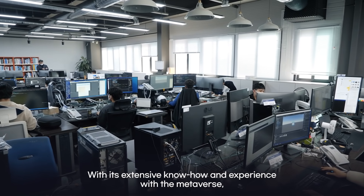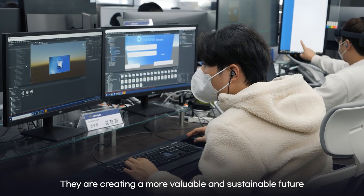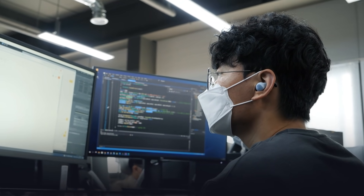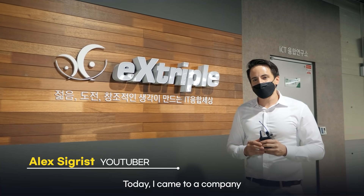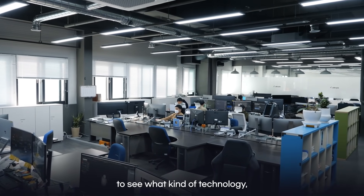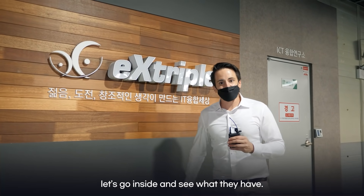With its extensive know-how and experience with the metaverse, Xtriple has developed its own platform called MetaVoo. They are creating a more valuable and sustainable future by connecting existing industrial sites in the digital twin virtual world. Hi everyone, my name is Alex Sigrist and today I came to Xtriple, a company working in the metaverse — one of the most exciting fields out there. Let's go inside and see what they have.